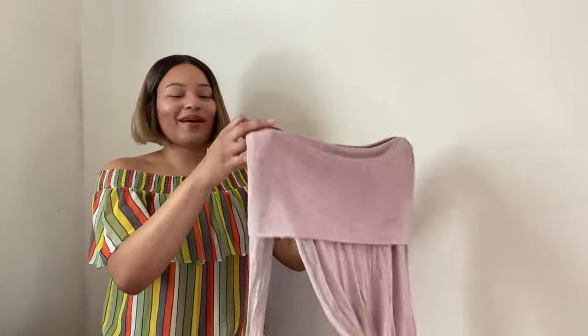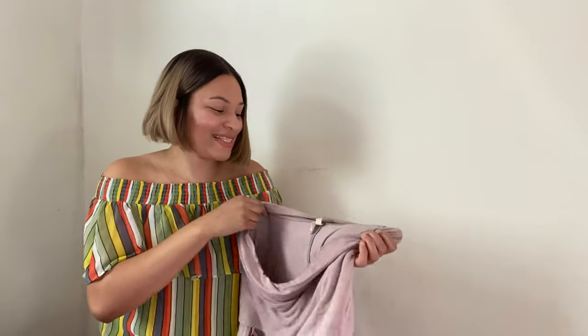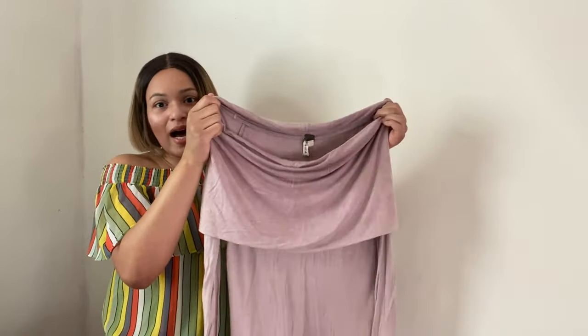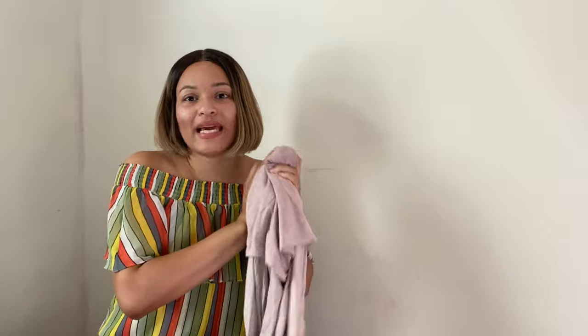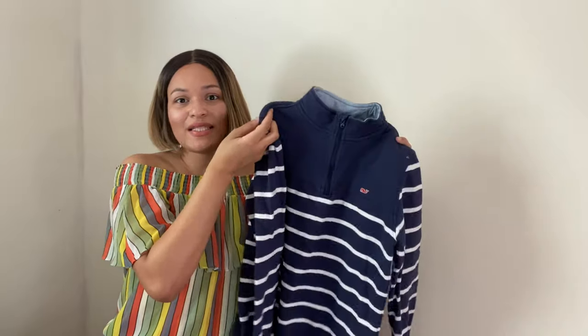I was so excited — I've never found this much Free People at the bins in one week! This is a We The Free by Free People off-the-shoulder cowl neck top in a pink ombre color. Super cute, size small. I'm expecting to get around $18 for this top.